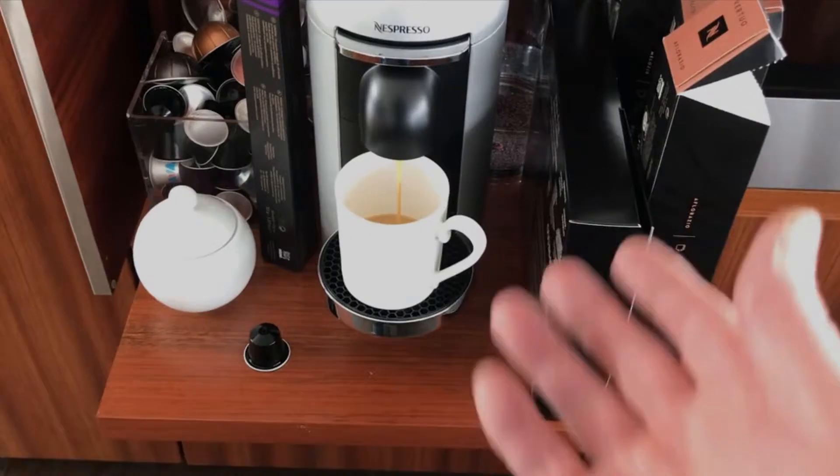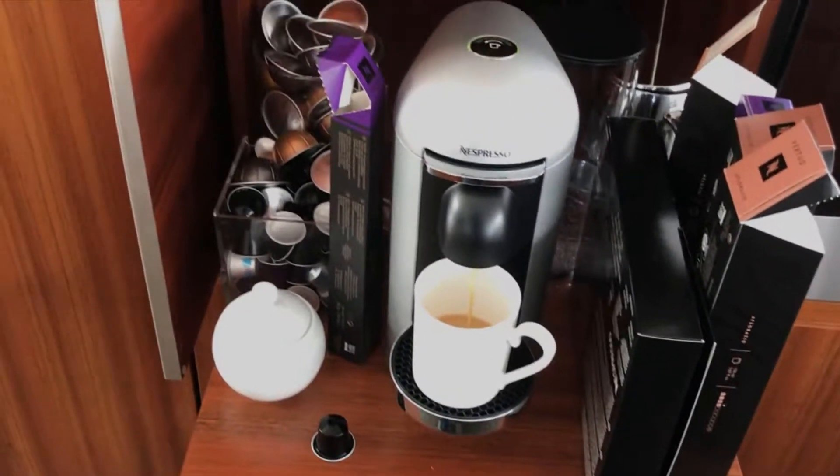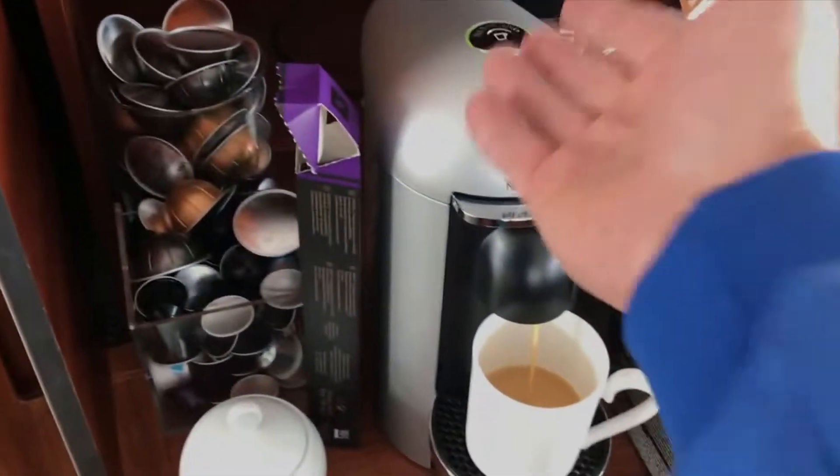They have offers where you can get $100 free capsules — $100 credit for capsules — when you buy this machine.